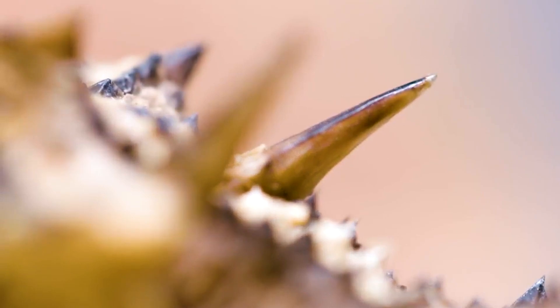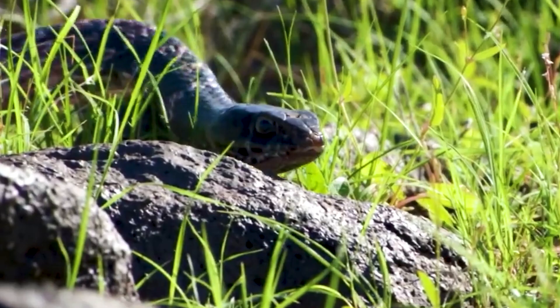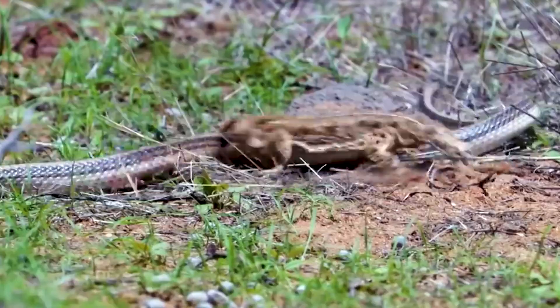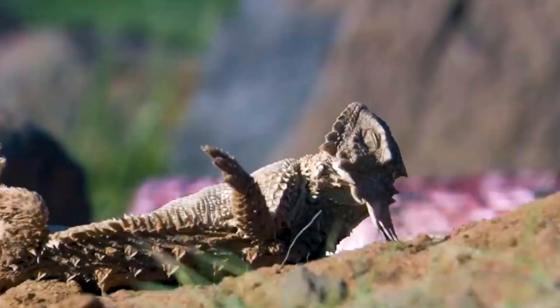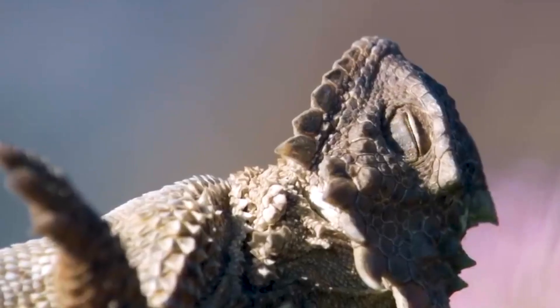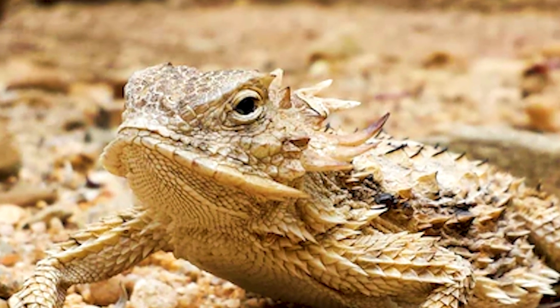Despite their spiky features, there are a ton of predators that hunt the short-horned lizards. These include hawks, snakes, wolves, and coyotes. There are a lot of dangers in the world for these small guys. Besides their natural camouflage, they have adapted a pair of remarkable talents to survive.